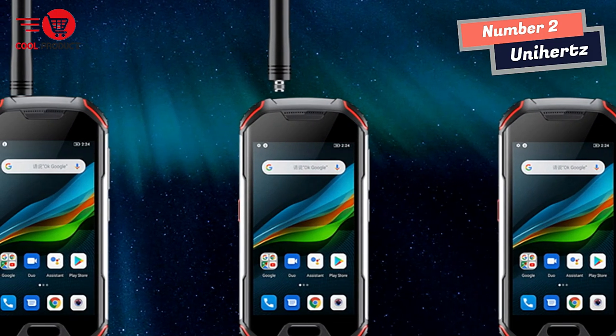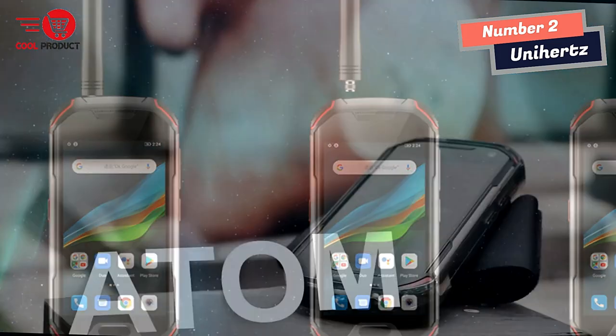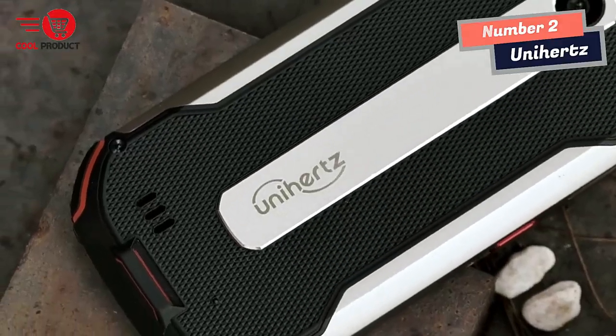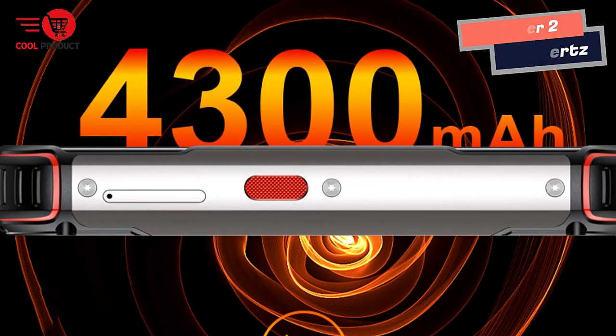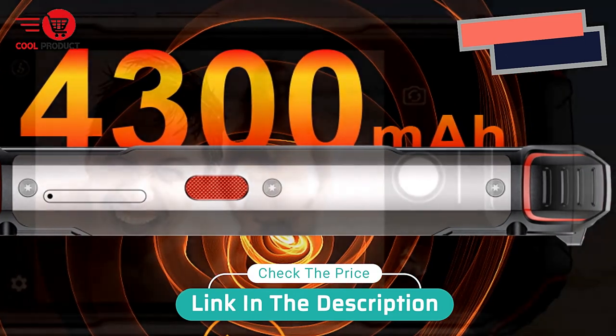Overall, the Unihertz Atom Walkie-Talkie Smartphone is a highly durable and versatile device that can keep you connected in any situation. Whether you're an outdoor adventurer, a construction worker, or simply someone who wants a phone that can handle everything life throws at it, the Atom XL is definitely worth considering.